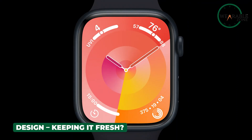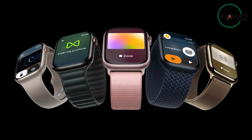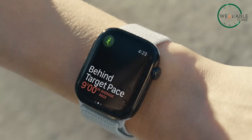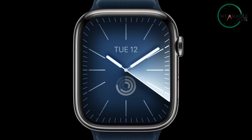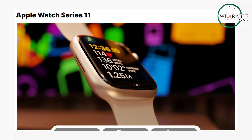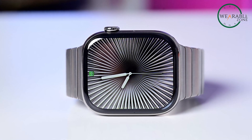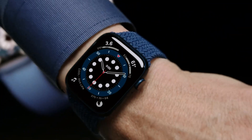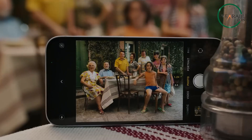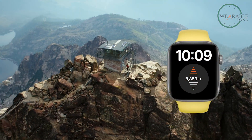Apple has always been known for its sleek, iconic designs. With the Series 11, we're not expecting anything too radical — it'll probably follow in the footsteps of the Series 10, which got a bit bigger and thinner. If it ain't broke, why fix it, right? But where things get interesting is with the bands. We're hearing rumors that Apple might finally introduce smart bands — bands that could pack in extra sensors, charge your watch, or even offer new features like built-in cameras. Imagine swapping out your band and suddenly having a new function on your wrist.